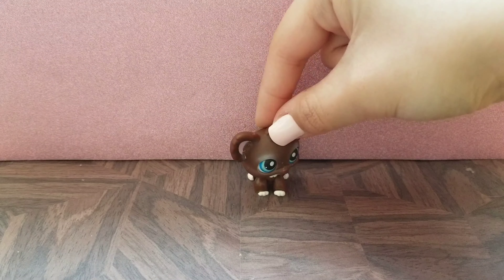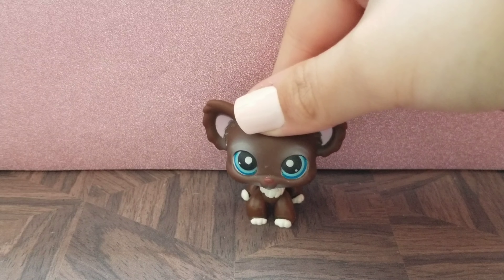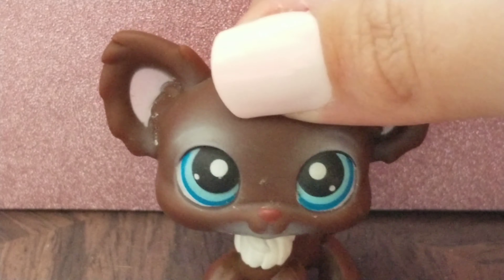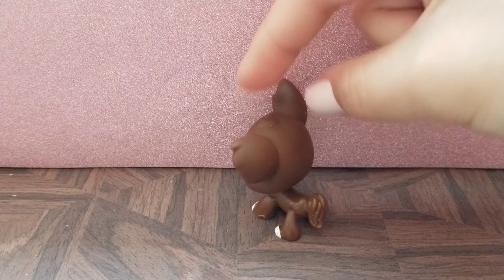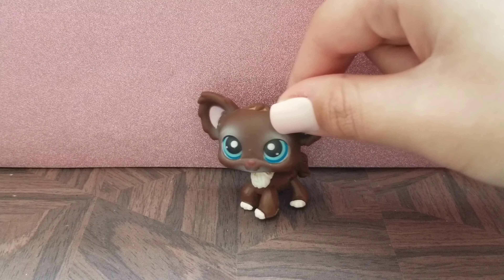The next LPS is this little Chihuahua. I'm really trying to get more LPS Chihuahuas because currently I only have one. This little guy is pretty much in great condition and he's super cute — this little chocolatey brown color with these beautiful blue eyes.